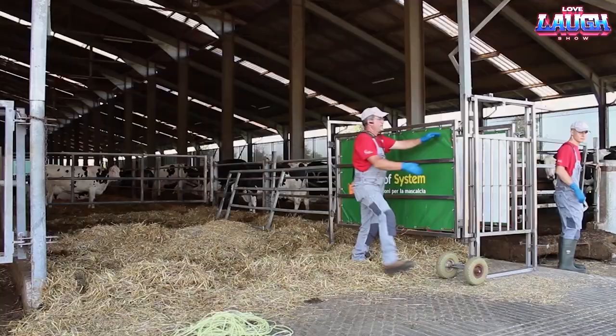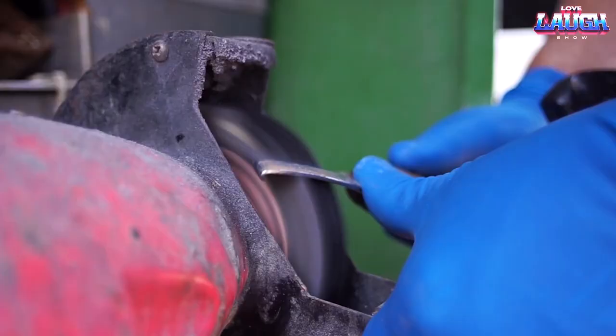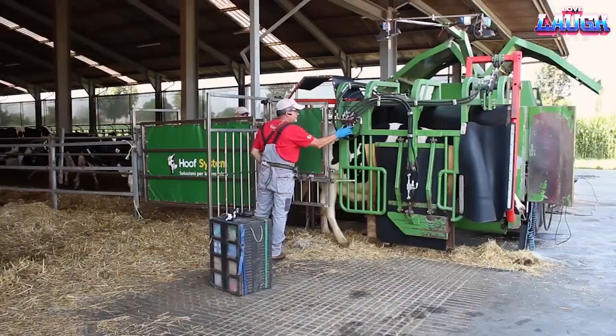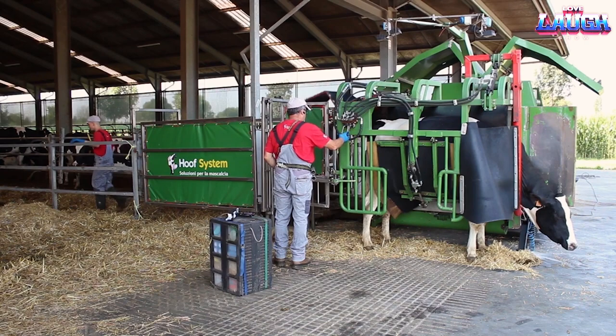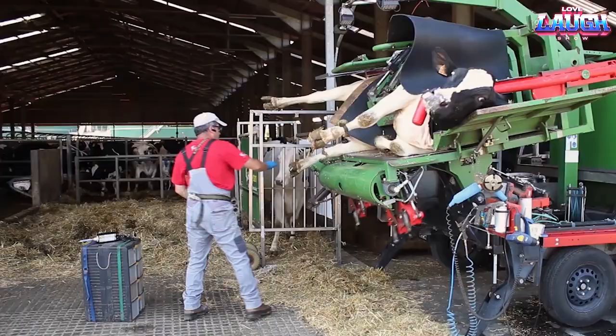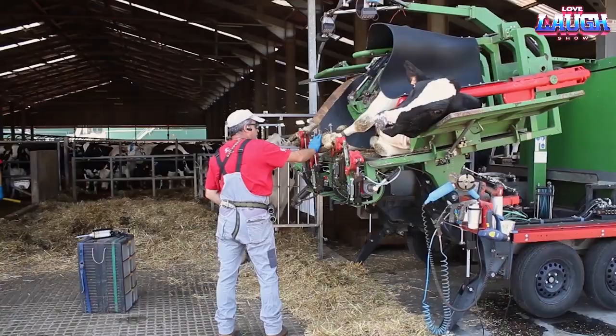Caring for cattle involves numerous tasks, and one important aspect is hoof trimming. This procedure, typically performed every five months, plays a crucial role in preventing various diseases. Since hoofs grow back rapidly due to concentrated feed, proper care is necessary to ensure cows don't experience discomfort or limping and to promote their overall well-being, leading to increased milk production.